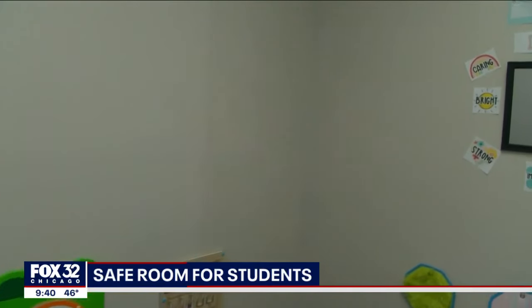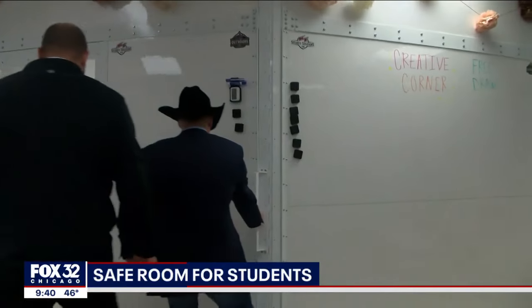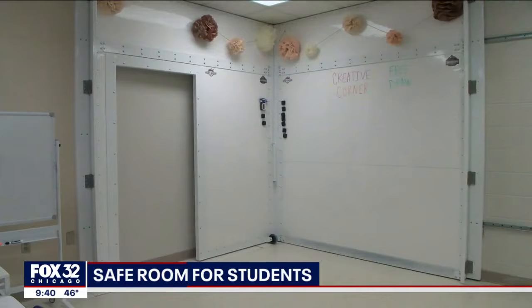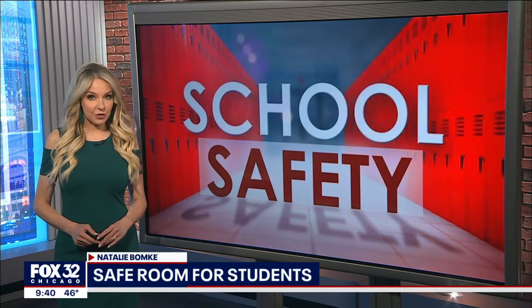In a second grade classroom at West Elementary in Coleman, Alabama, this floor-to-ceiling whiteboard turns into a safe room in less than 10 seconds. It's that easy. It's designed to save lives during an unthinkable emergency. It locks from the inside and can only be unlocked by a teacher.